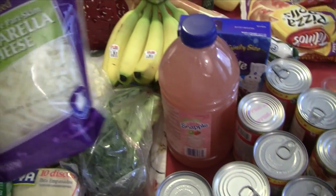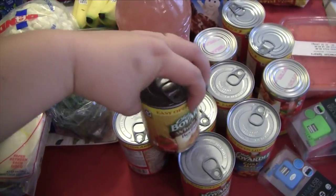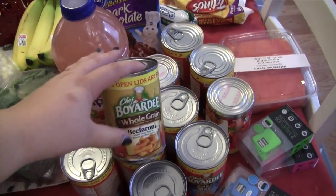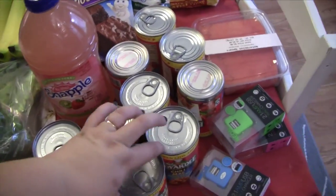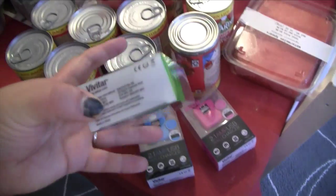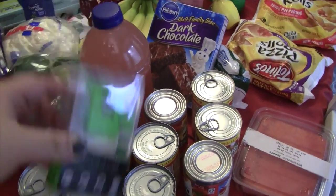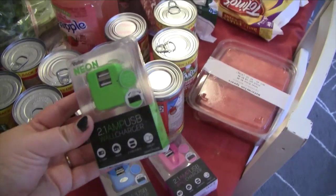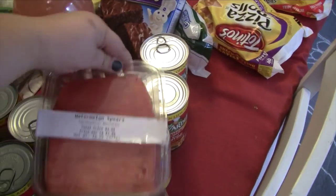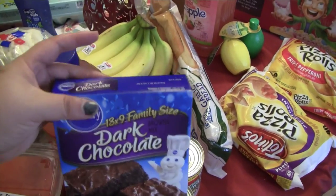My husband wanted Snapple drinks — we got two in kiwi strawberry. He also spotted Chef Boyardee cans for 75 cents each at Walmart, so he grabbed ten of them, a mix of whole grain and regular. We also saw these water bottles — two for $7 — and we had actually bought some at Target last week for $5 each, so we're going to return those. We got one each for Kaylee, Junior, and my husband.